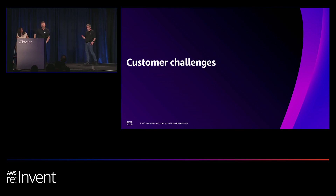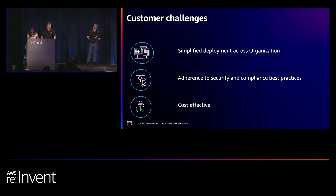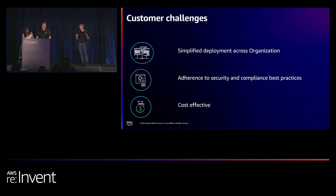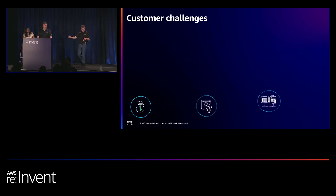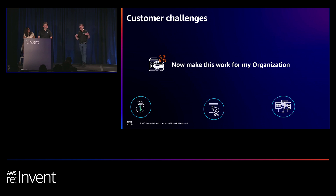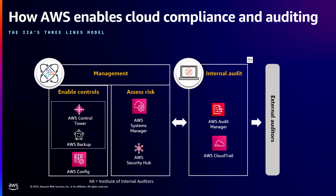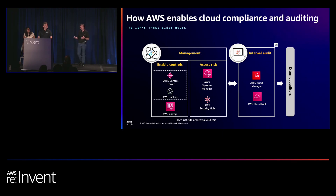We hear a lot of customer challenges. Customers are looking to simplify deployment across their organization, adhere to security and compliance best practices, and do it all cost-effectively. At AWS, we've aligned our services into the Institute of Internal Auditors three lines of defense model, with each service aligned into a specific portion of that model.